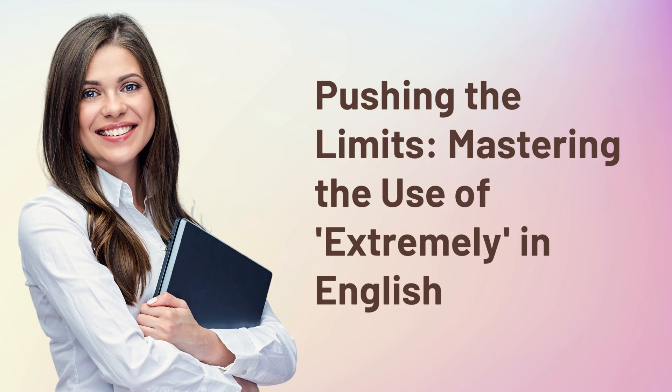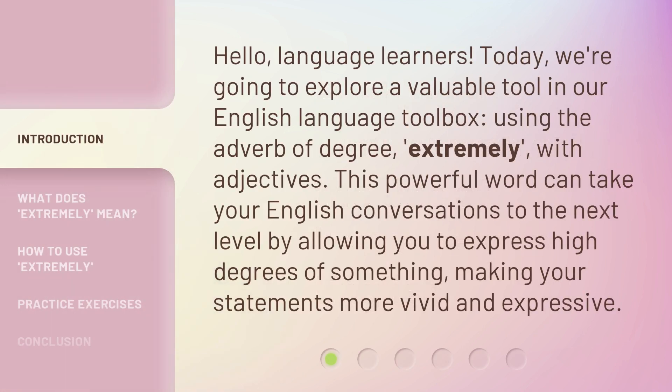Pushing the Limits: Mastering the Use of Extremely in English. Hello, Language Learners. Today, we're going to explore a valuable tool in our English Language Toolbox — using the adverb of degree, extremely, with adjectives. This powerful word can take your English conversations to the next level by allowing you to express high degrees of something, making your statements more vivid and expressive.